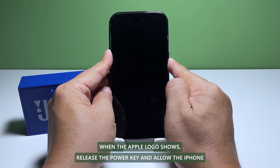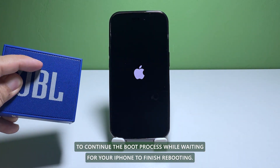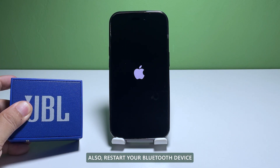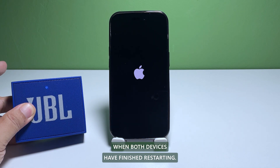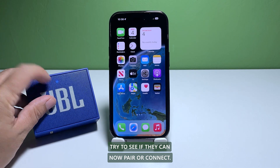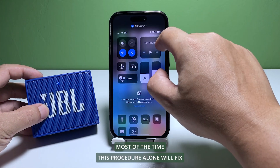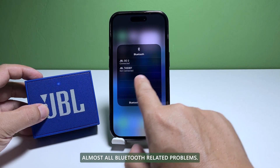When the Apple logo shows, release the power key and allow the iPhone to continue the boot process. While waiting for your iPhone to finish rebooting, also restart your Bluetooth device. When both devices have finished restarting, try to see if they can now pair or connect. Most of the time, this procedure alone will fix almost all Bluetooth-related problems.